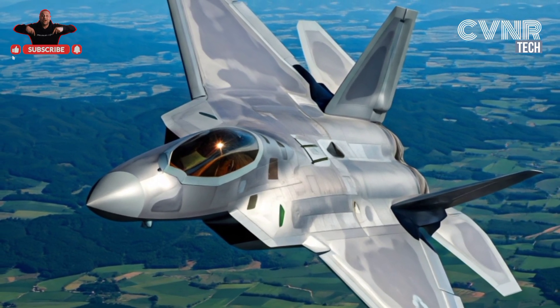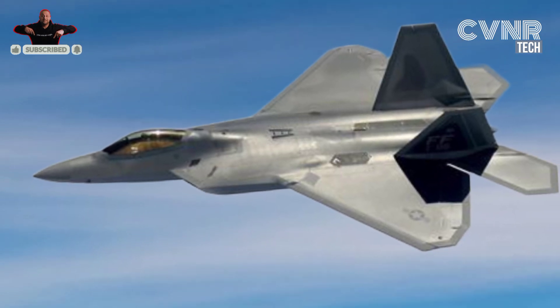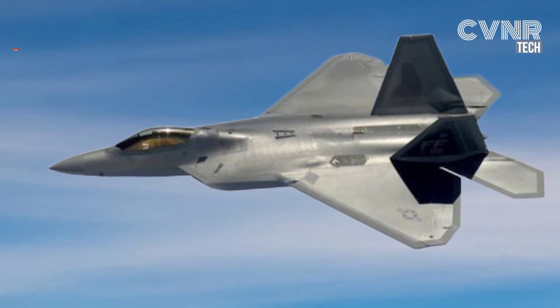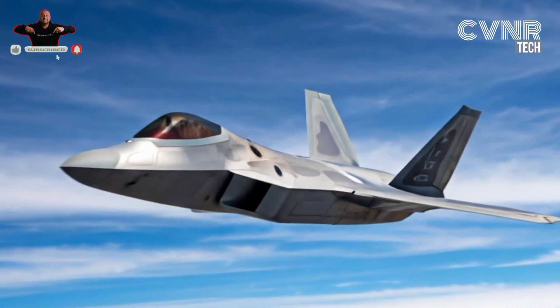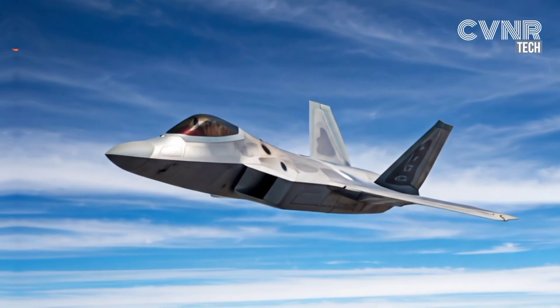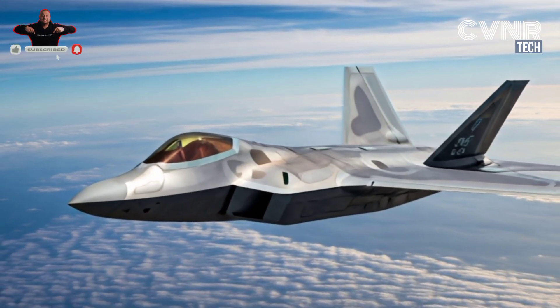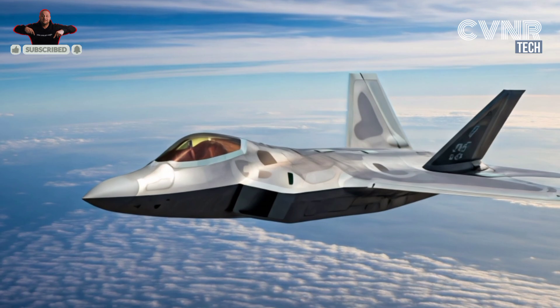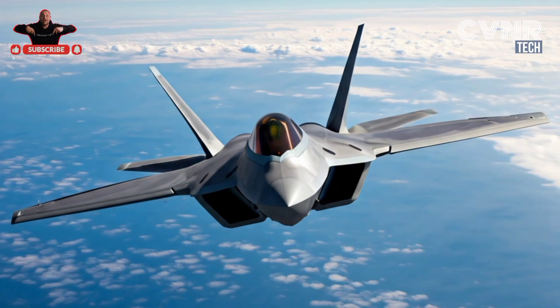While these weaknesses highlight some of the F-22's limitations, it's important to remember that this aircraft was designed for one purpose — air dominance. In that role, it remains unmatched. However, as technology evolves and adversaries develop more advanced systems, addressing these weaknesses will be crucial to maintaining its edge. If you found this analysis insightful, don't forget to like, share, and subscribe for more content about cutting-edge military technology. Stay tuned for our next video.